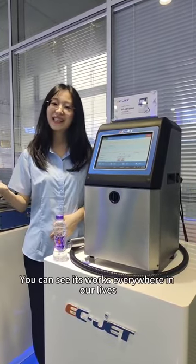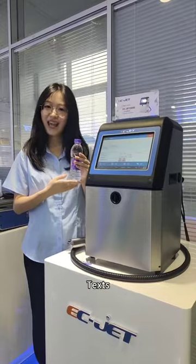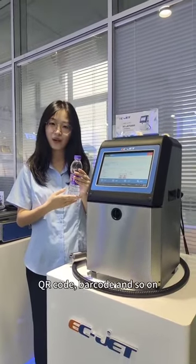So, what does it do? You can see its words everywhere in your life, such as this bottle of water. Text, history, date, QR code, barcode can all be printed by it.